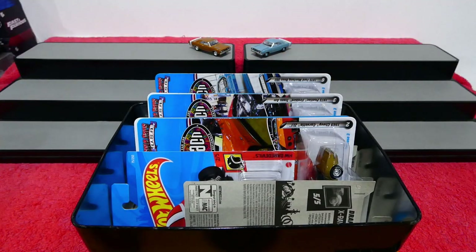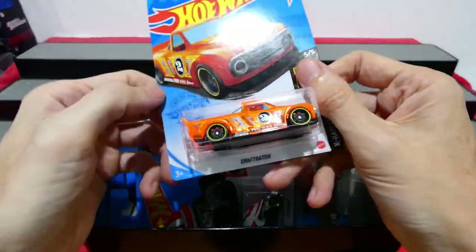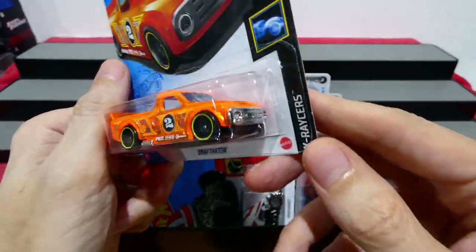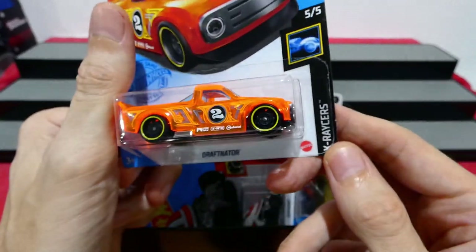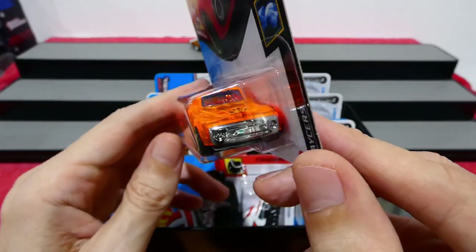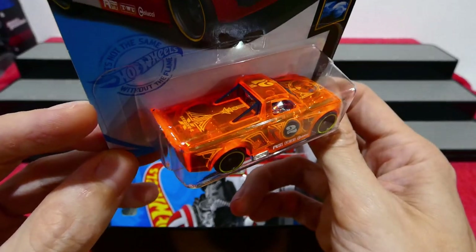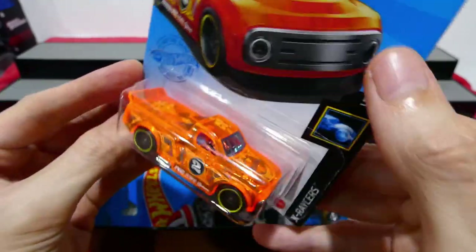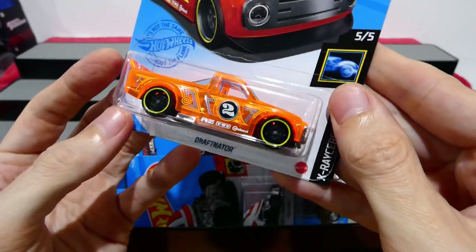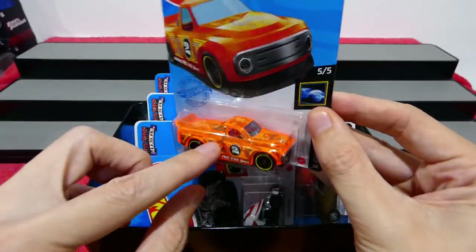Let's get into some Hot Wheels — there's a couple and then we'll get into some more Johnny Lightnings. One of the very few new case cars I found is the Giraffe Donator — kind of like a fantasy casting of a drift truck in the X Racers theme. See number two on the top there, pretty cool designs. I do quite enjoy the X Racer cars.